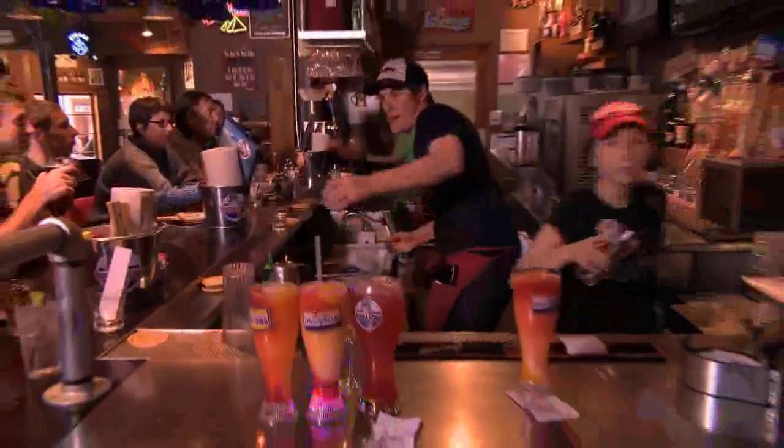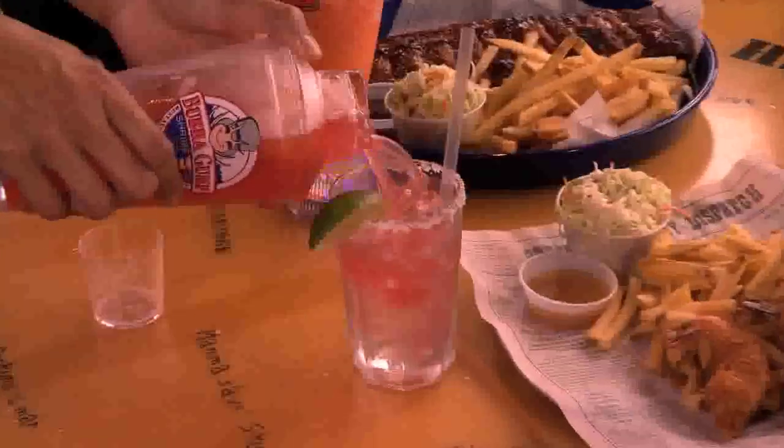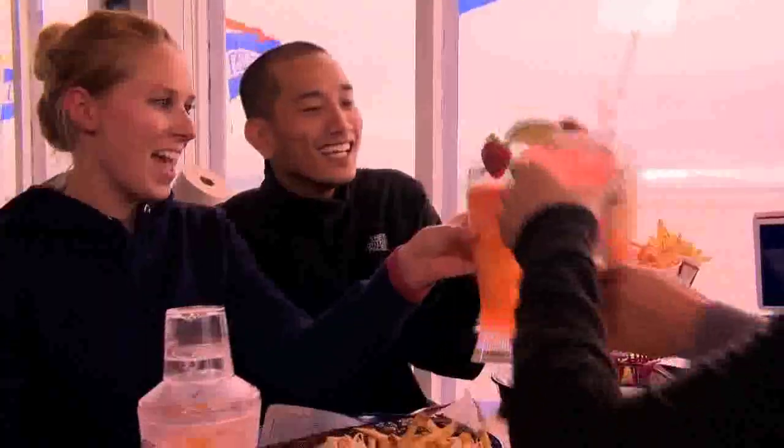At Bubba Gump, we know our way around the bar as well as we know our way around the sea. Once you've had one of our margaritas handshaken at your table, you're sure to be a fan. And lots of our drinks come in glasses you can take home.